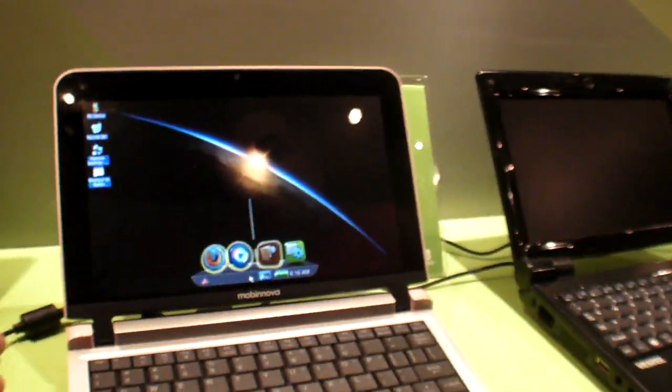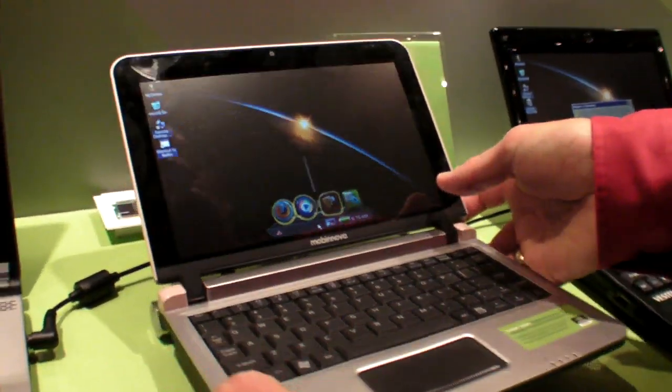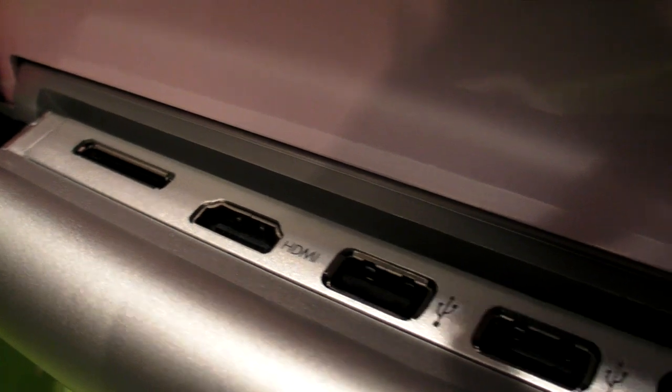It does 1080p and 720p video playback. And some of the devices have HDMI outputs, yes.